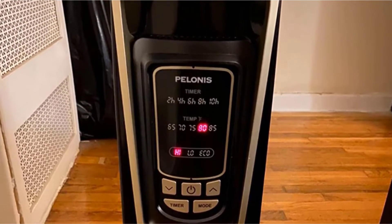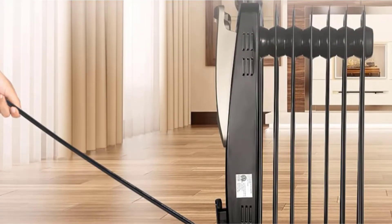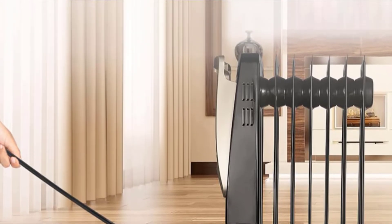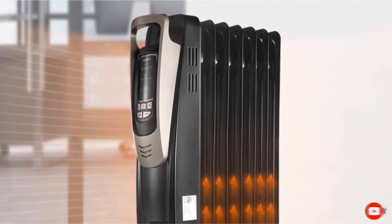It measures 15.16 x 6.38 x 26.6 inches in dimensions and weighs 16 pounds, which means it is decent-sized and lightweight. It rests on four sturdy caster wheels, which makes it easy for you to move it from room to room.